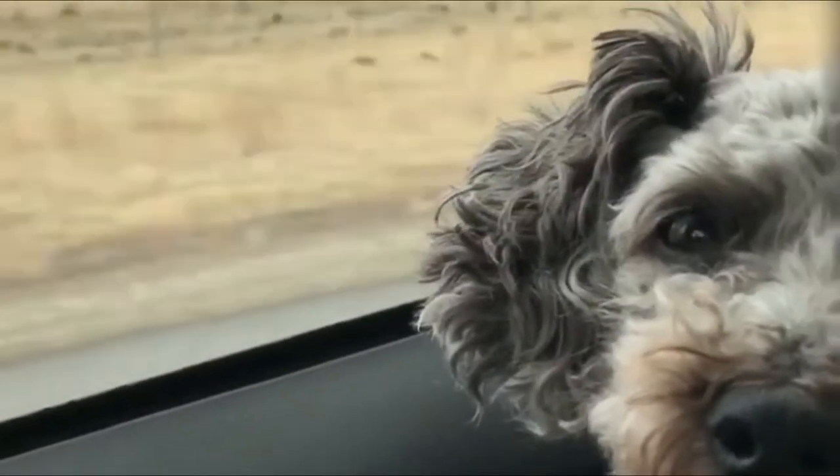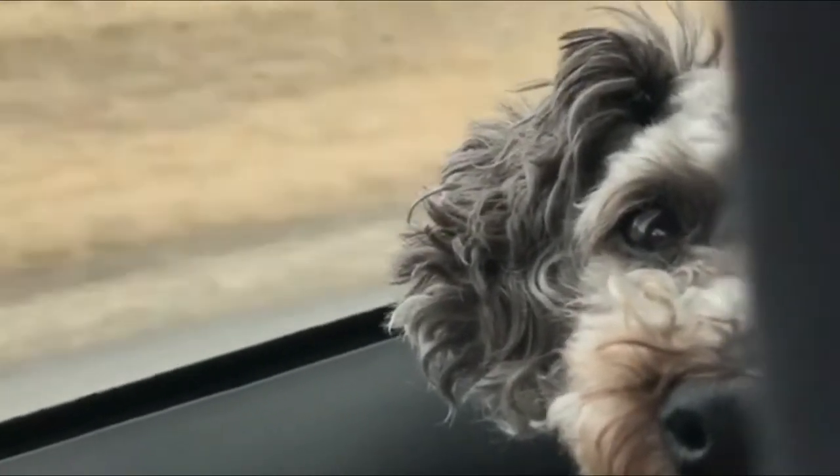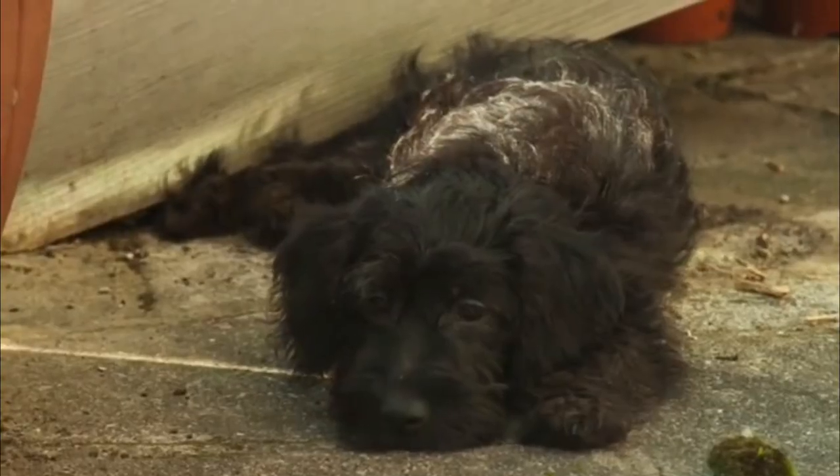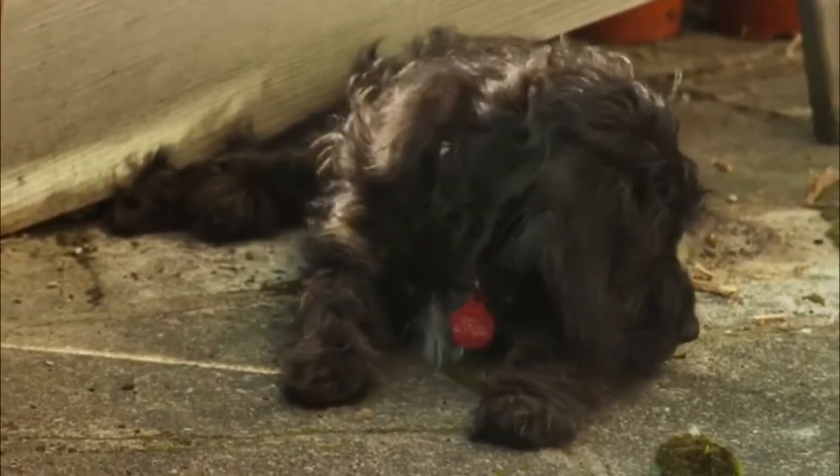Doxypoo life expectancy: The average lifespan of a Doxypoo is around 10 to 15 years. Although it can inherit some serious diseases from both the Dachshund and the Poodle, the best way to combat disease is by making sure your Doxypoo gets 60 minutes of exercise per day. This breed is quite hyperactive and needs to burn energy to keep from chewing up your favorite shoes or digging up the garden.